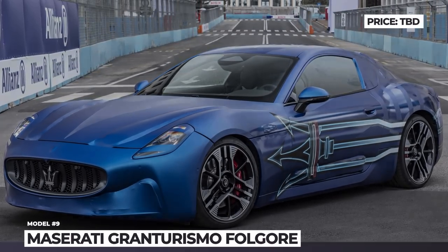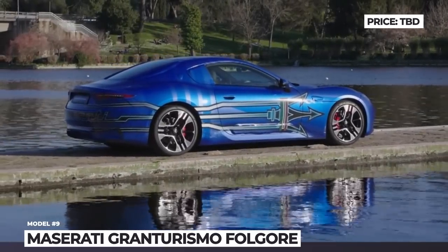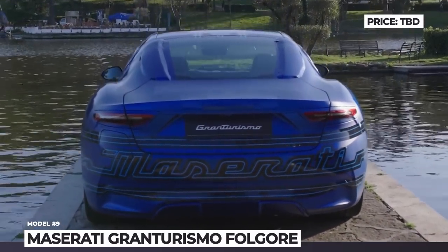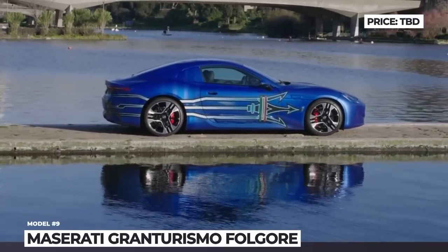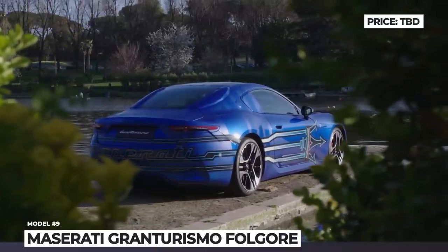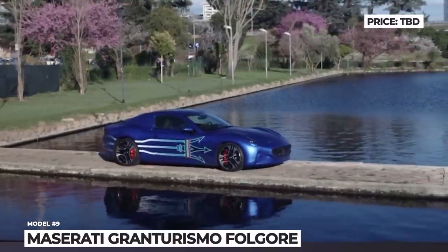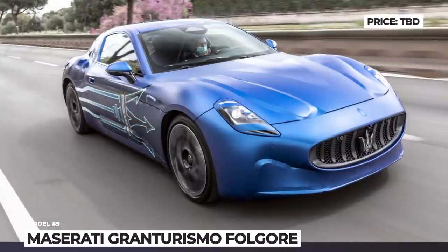Maserati GranTurismo Folgore. Despite Maserati's recent introduction of a groundbreaking in-house Nettuno engine, the Italian brand is displaying strict commitment to its electrification strategy. The production version of the GranTurismo Folgore will launch in 2023, but has already been spotted testing in camouflage. The coupe shares exterior styling with the recently launched Grecale SUV, featuring the brand's signature grille, elongated headlights, and new wheels. The GT Folgore is expected to ride on an all-new platform using Formula E tech and supporting 800-volt charging.